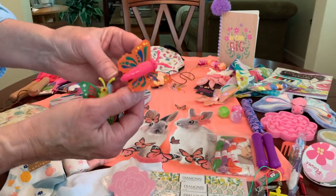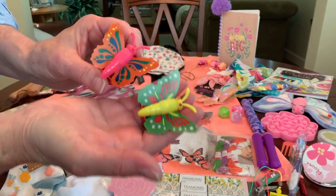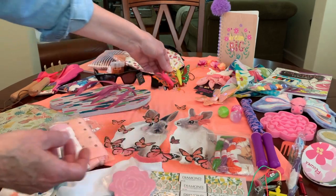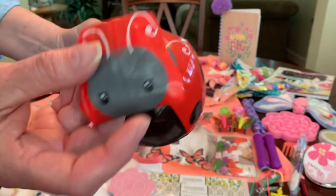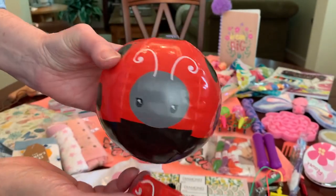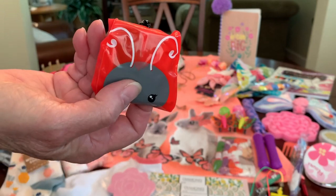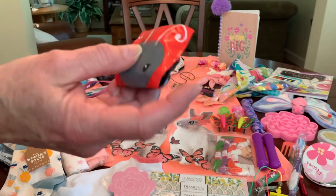These are pullback butterflies — they work like pullback cars but they're butterflies — and I got these on Shein as well. They work really well. She's also got a blow-up ladybug ball that looks flat in her box but looks like a full ball when it's blown up. This was contributed by Sally, who sent a package of about four of them. I thought they were so cute — she got these on Oriental Trading.